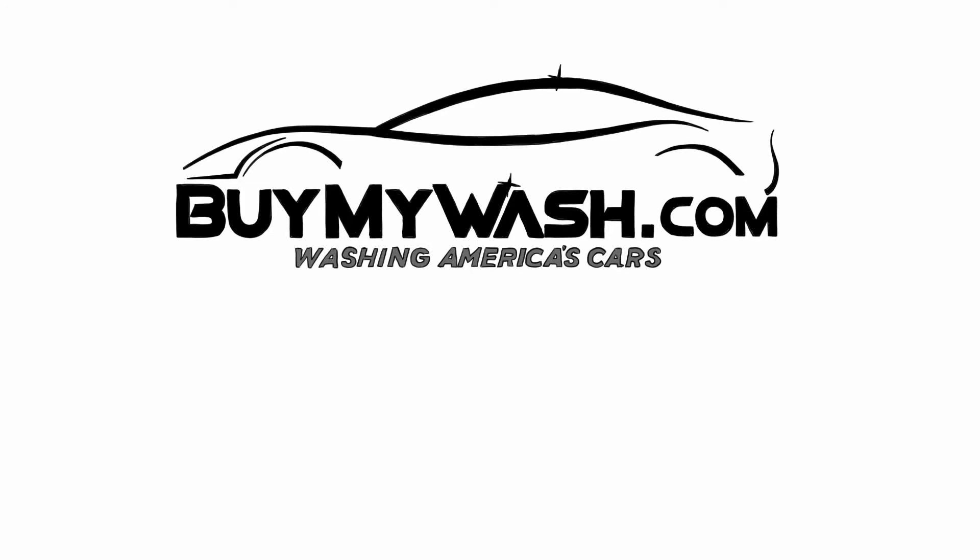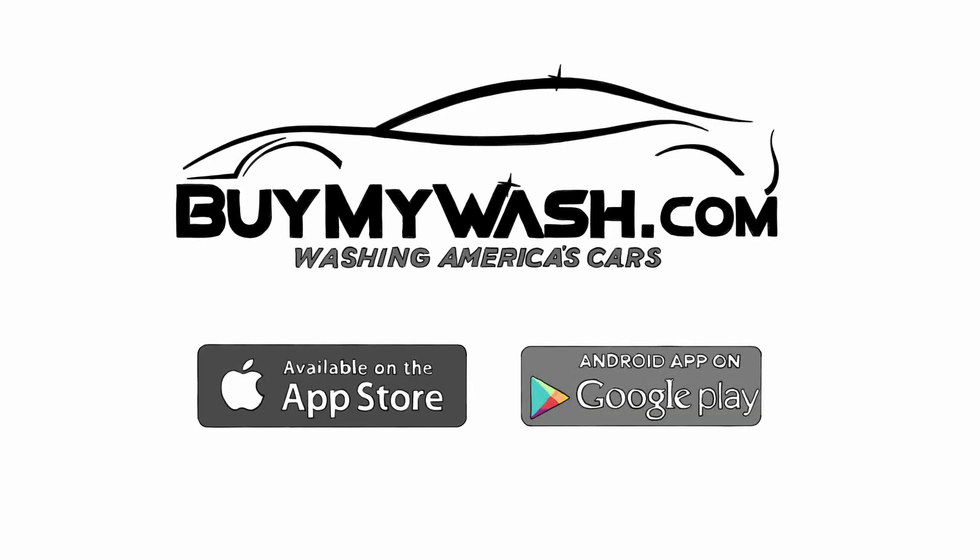Download our free app from the Apple Store or Google Play today and get half off your first wash.